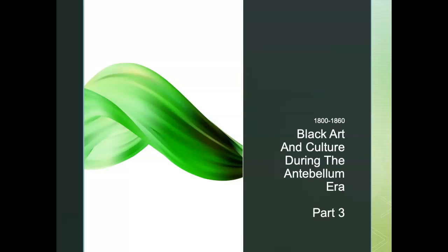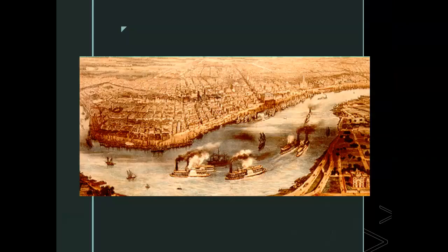Part 3. Most goods passed in and out of Louisiana and the Mississippi Valley region through New Orleans. During most of the antebellum period, it was the United States' second leading port behind New York City. In the 1840s, New Orleans was also the fourth leading commercial point in the world in terms of exports, which constantly exceeded its imports.